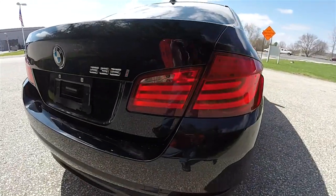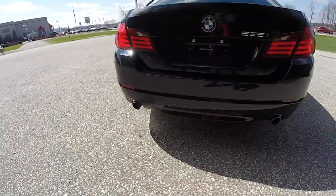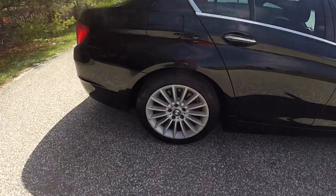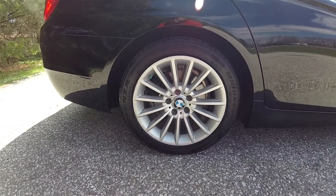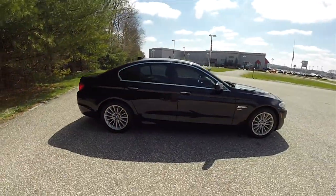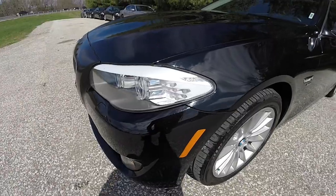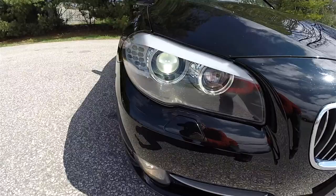Looking around the rear, you do have LED rear tail lamps with LED turn indicators and twin bright polished dual exhaust tips. Tinted windows and 18-inch painted aluminum wheels on Bridgestone Potenza 245/45 R18 tires. The vehicle also has a power sunroof. Up front you have bi-xenon projector beam xenon headlamps with LED halo trim and LED front turn indicators.